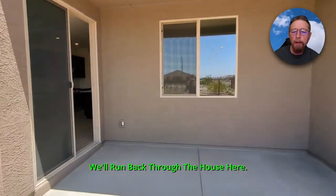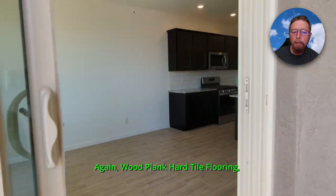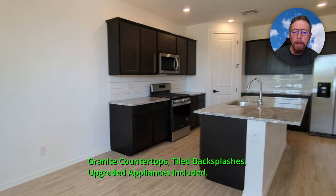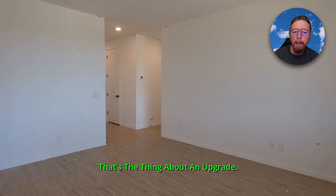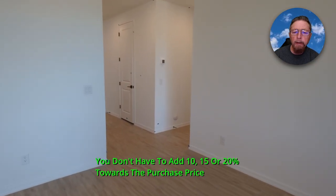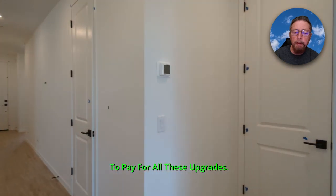We'll run back through the house here. Wood plank hard tile flooring, granite countertops, tiled backsplashes, upgraded appliances — all included. That's the thing about an upgrade package: you're not paying ten, fifteen, or twenty percent toward the purchase price to pay for these upgrades.